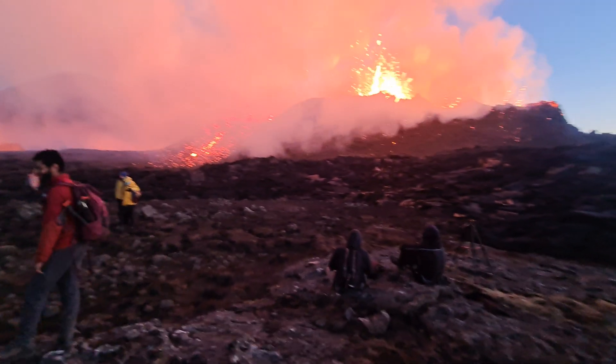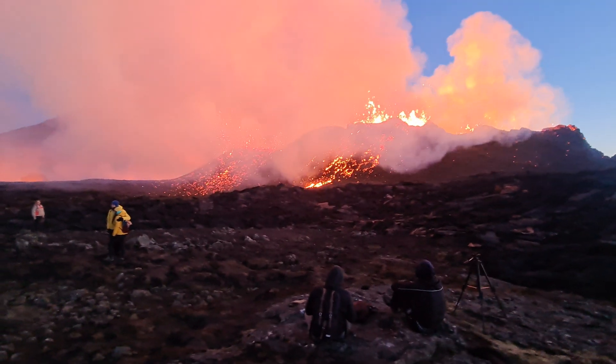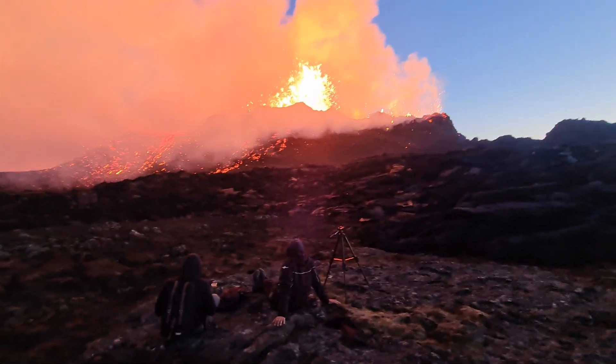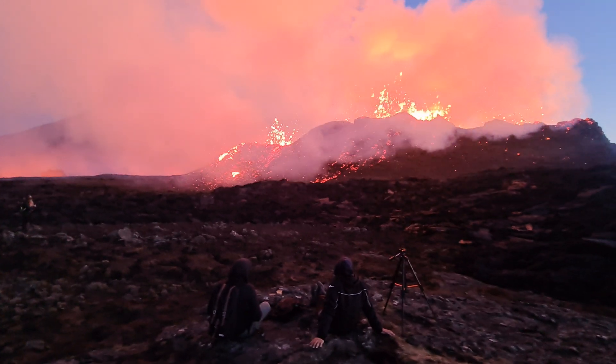Volcanic eruption in Iceland at Little Hruter Mountain — Little Ram Mountain, which is just right there — on July 12th at 2 o'clock in the night. I'm filming in 4K resolution now.